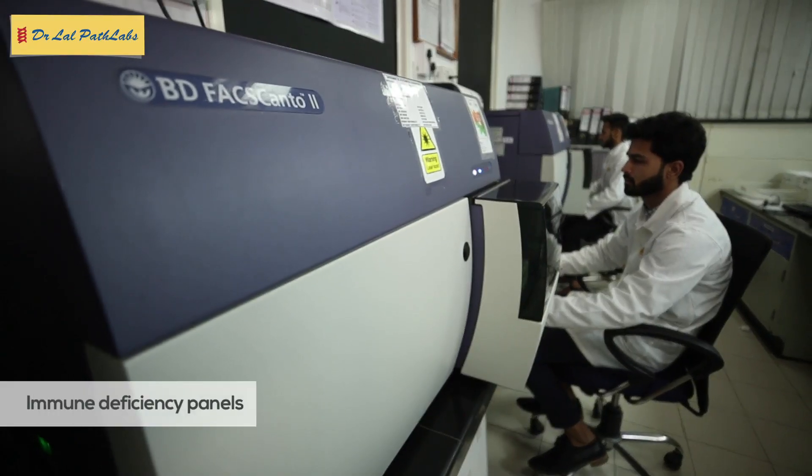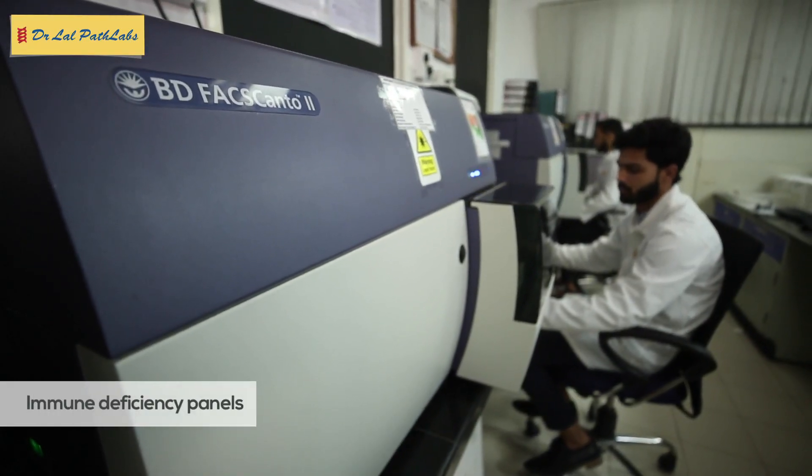Immune deficiency panels involving lymphocyte subsets like B cells, T cells, natural killer cells and T regulatory cells are done. Leukocyte addition panels are also reported routinely.